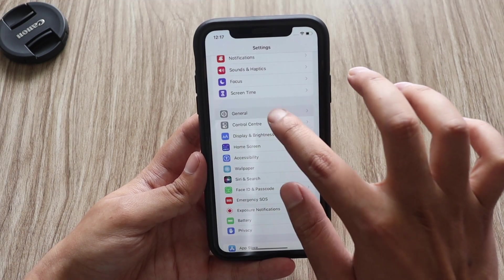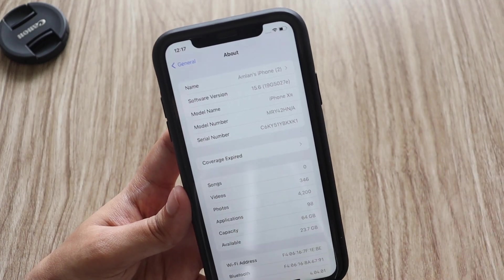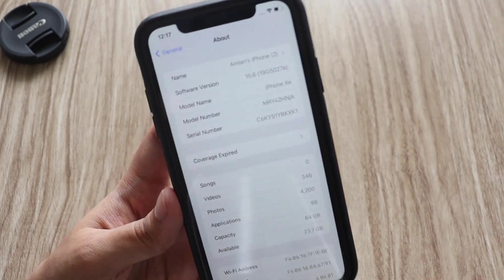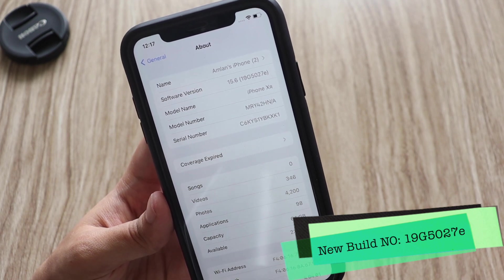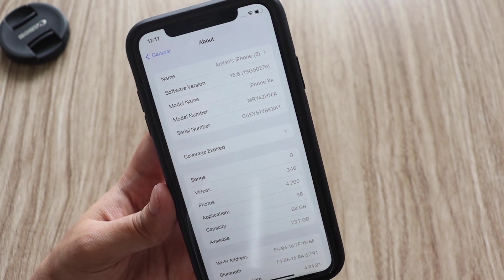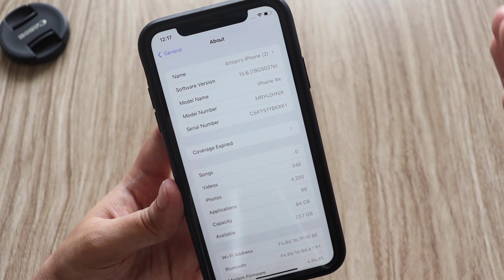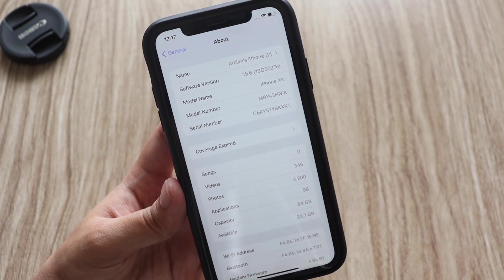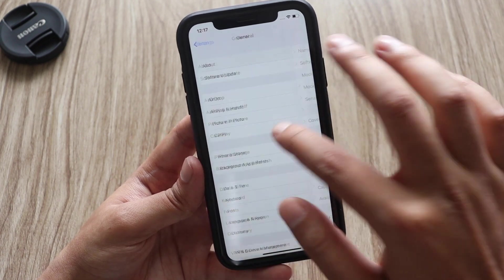First things first, let me go to Settings > General > About. As you can see, tapping on the software version shows iOS 15.6, and the new build number is 19G5027e. The last letter 'e' — whenever it gets closer to the final build or release candidate, it becomes 'a' or something closer to 'a', and then we get to see the final build.